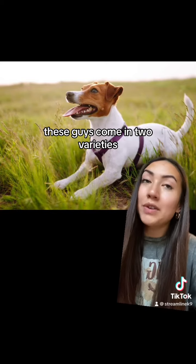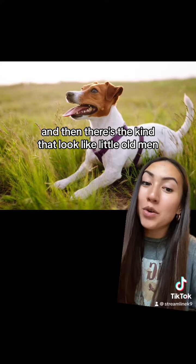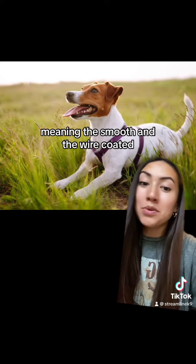These guys come in two varieties: there is the cute kind and then there's the kind that look like little old men — meaning the smooth and the wire coated.